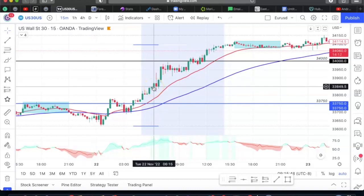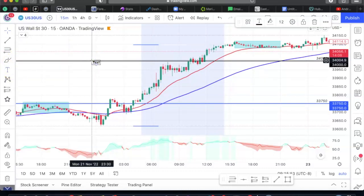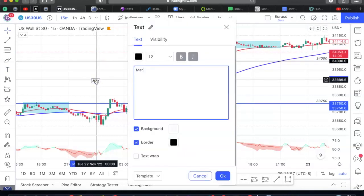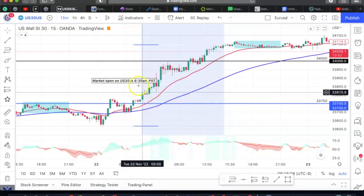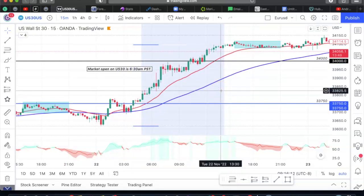With US 30, all I do is trade at the market open. The market open on US 30 is 6:30 AM PST. That's when the stock market bell opens up in New York and that's when all the money is being fluctuated in or out of the market.